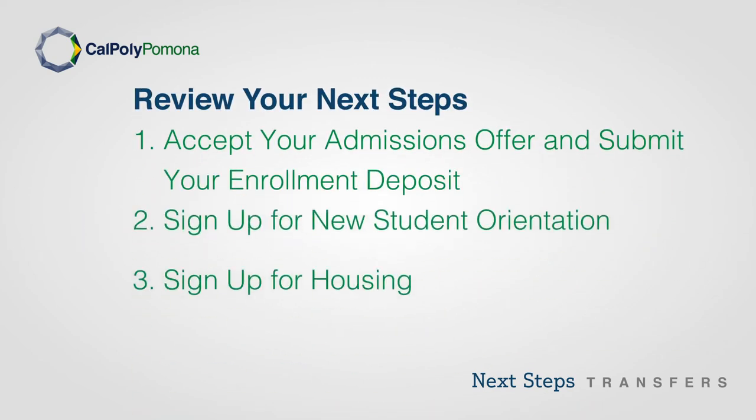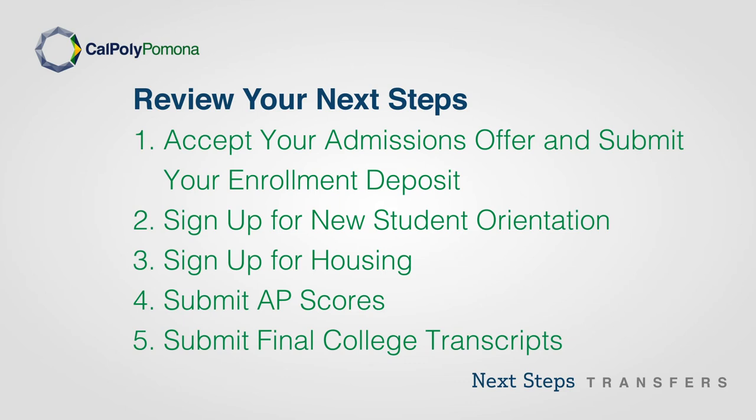Review your next steps: Accept your admissions offer and submit your enrollment deposit, sign up for new student orientation, sign up for housing, submit your AP scores, and submit your final college transcripts.